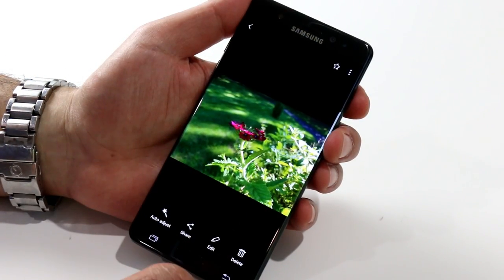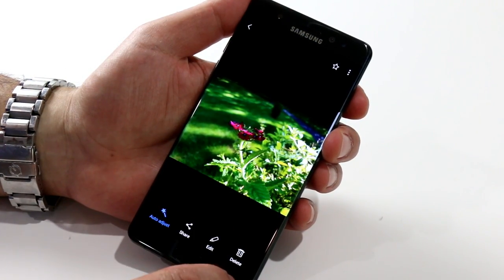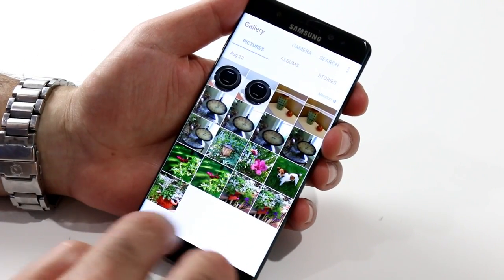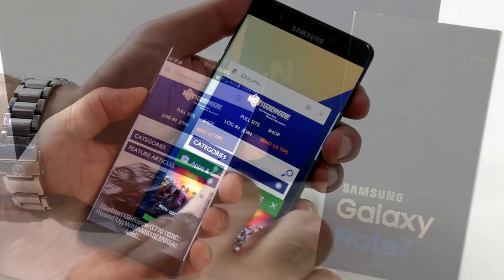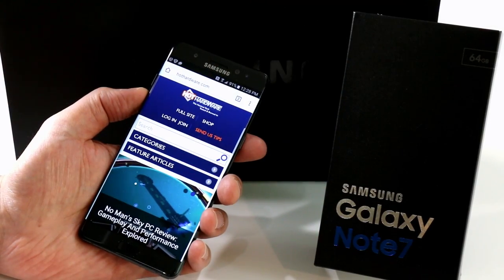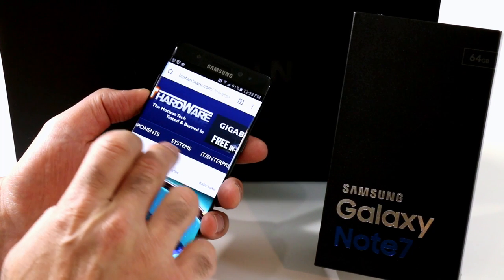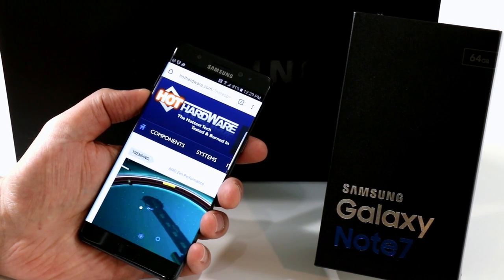Make sure you stop by hothardware.com for our full review, and tap that like button if you enjoyed this, and hit subscribe for more tech product reviews, industry event coverage, and our always-a-chuckle 2.5 Geeks webcast. It's Dave Altavilla for Hot Hardware with the Samsung Galaxy Note 7 — thanks for stopping by.